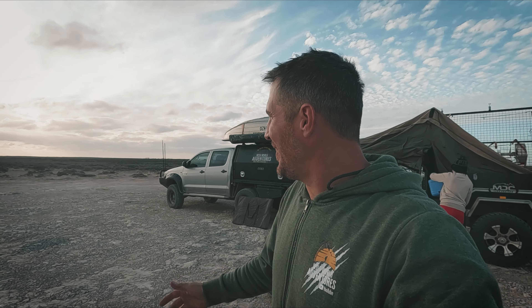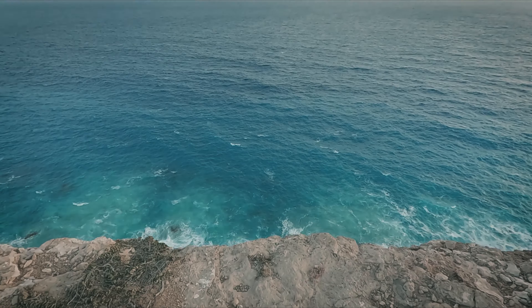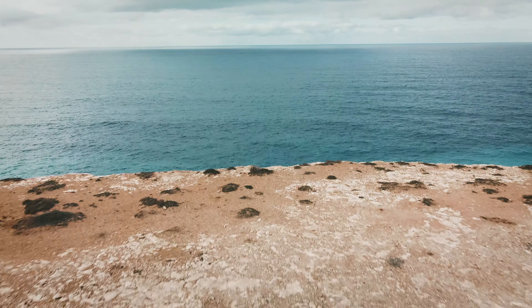There we go - we're set up, and look at this right next to the cliff edge.